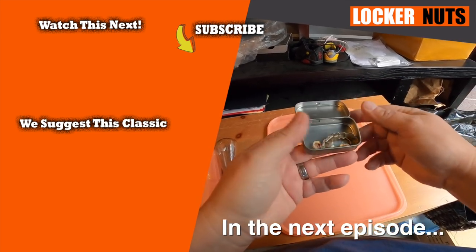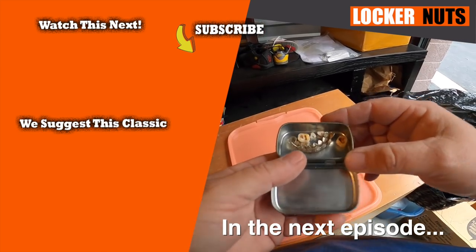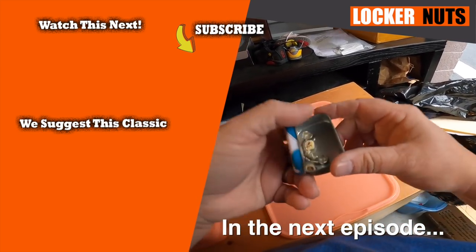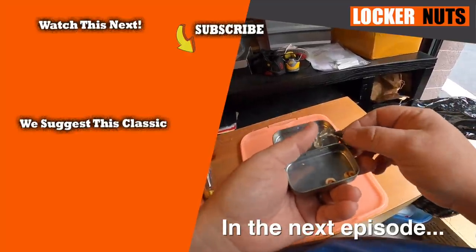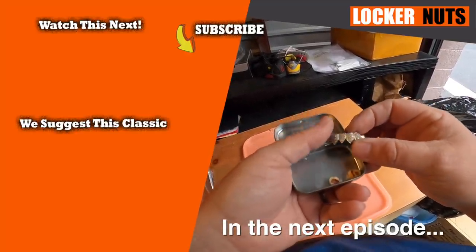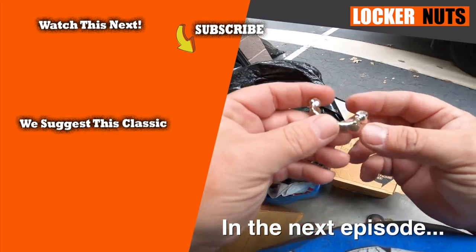That is gross — there are teeth in here! I heard something jingling around but I wasn't thinking teeth. I don't know why I should probably learn by now, but what the heck is this for? Is that real? Cool?